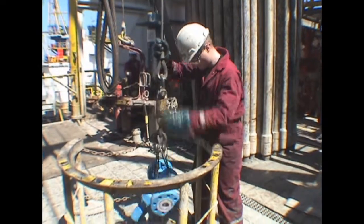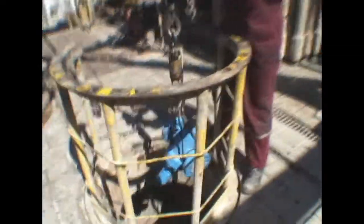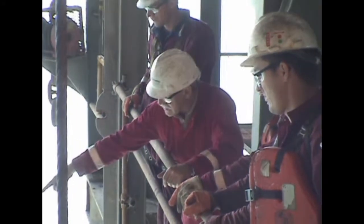Equipment is lowered through the rotary table to the wellhead. The wellhead is where the blowout preventers are installed, and these are the primary means of shutting in the well in the event of an influx or flow of oil or gas. When this work on the wellhead is complete, drilling will resume.